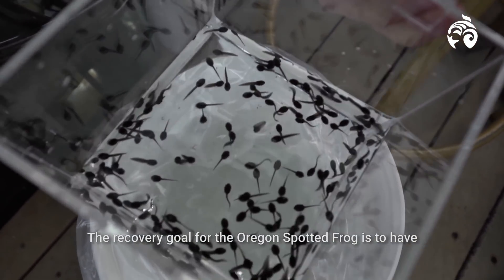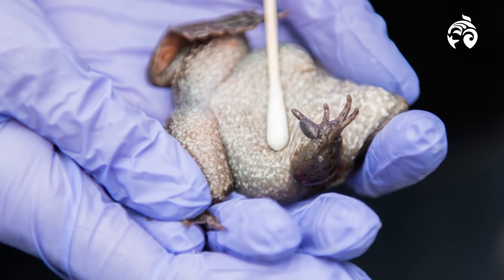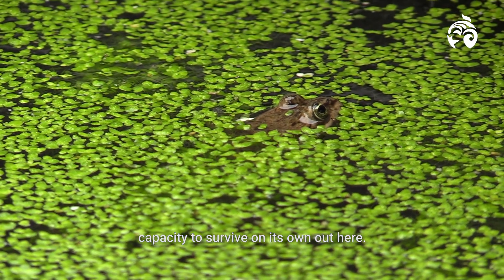The recovery goal for the Oregon spotted frog is to have ten self-sustaining populations, but we're not there yet. More work to be done to ensure that this frog has the capacity to survive on its own out here.